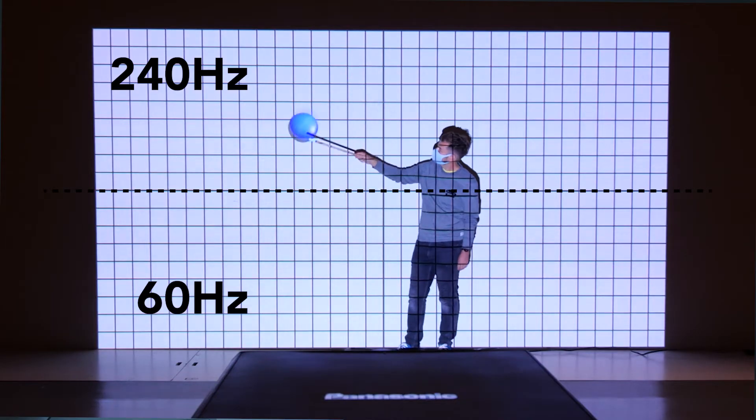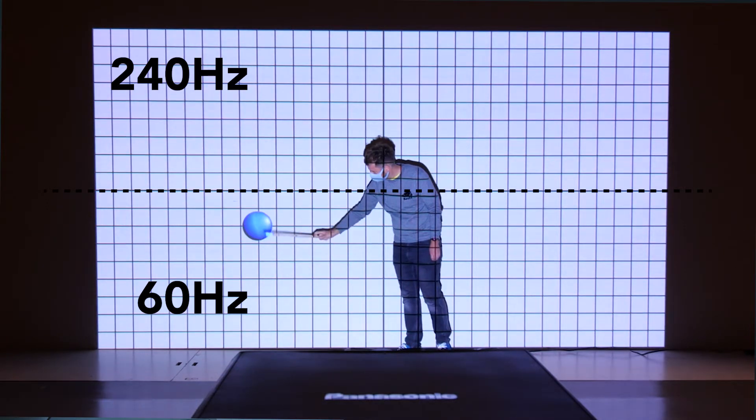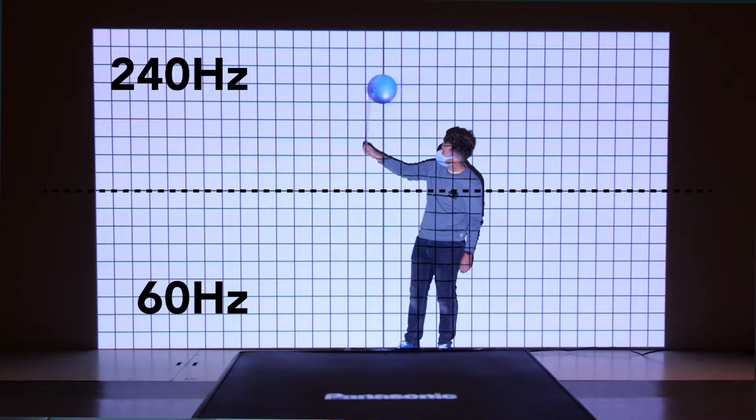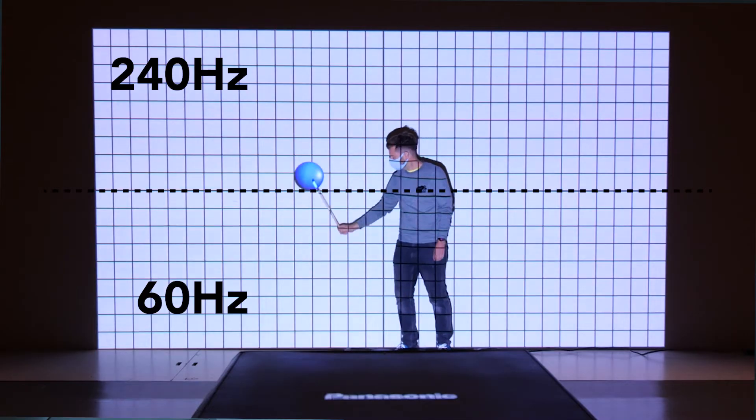This means that the projected image is being constantly updated based on the position of the object, with changes to the image taking place almost instantly. As you can see, the same content projected at 240 frames per second moves smoothly and tracks the object perfectly to the naked eye, while at 60 frames per second there are obvious lags and separation, removing the sense of immersion for the viewer.